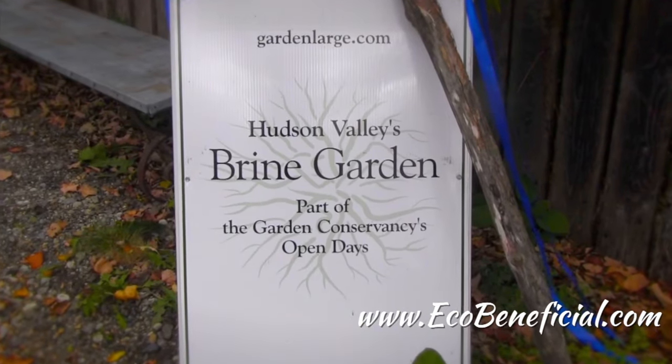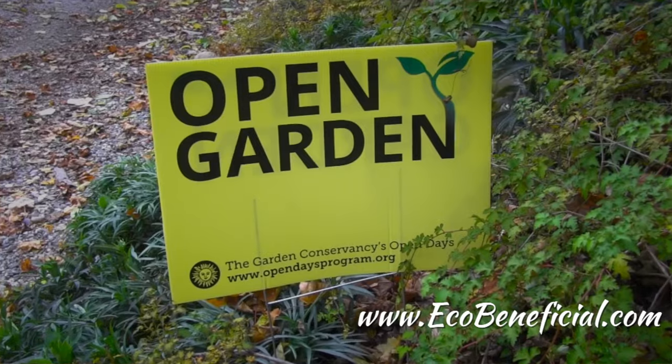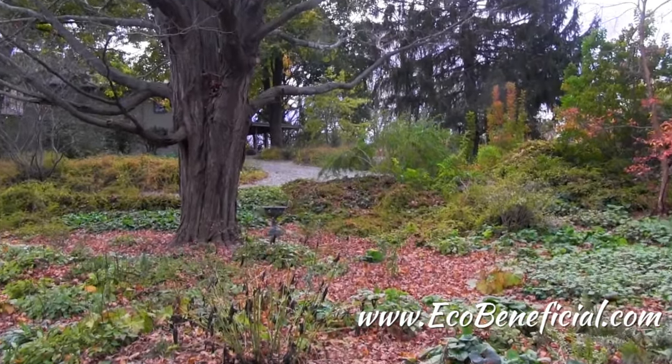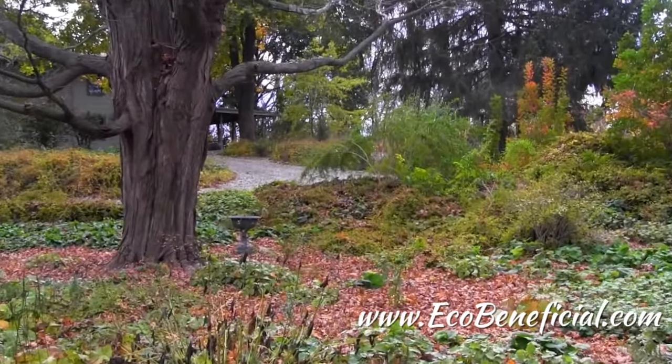Hi, this is Kim Eierman from EcoBeneficial, bringing you more useful tips to help improve our environment. Today I'm with the Garden Conservancy at the Brine Garden in Pauling, New York. This is a garden owned by Julia and Duncan Brine, who are co-owners of the landscape design firm Garden Large.